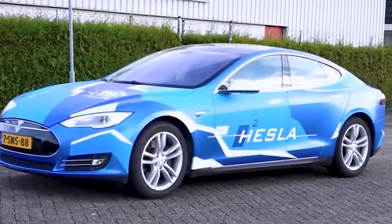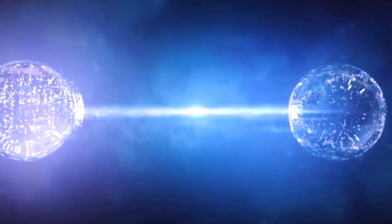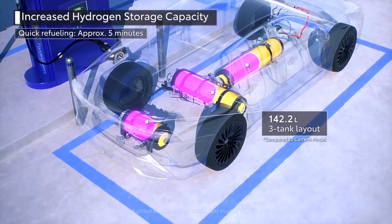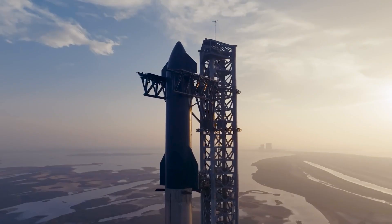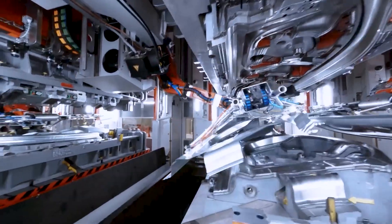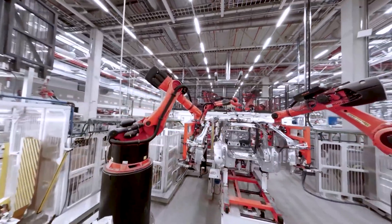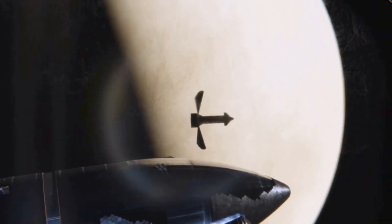Hydrogen fuel cells offer an alternative approach to power generation, converting hydrogen gas into electricity with water as a byproduct. Hydrogen is a lightweight element, making it an attractive option for space energy production where minimizing weight is critical. Hydrogen fuel cells have already been successfully employed to power cars, buses, and other vehicles, demonstrating their potential for scaling up to meet the energy demands of larger systems like the Starship. Both batteries and hydrogen fuel cells present exciting possibilities, and SpaceX will likely explore a combination of energy sources to ensure reliable and sustainable power for its ambitious space missions.